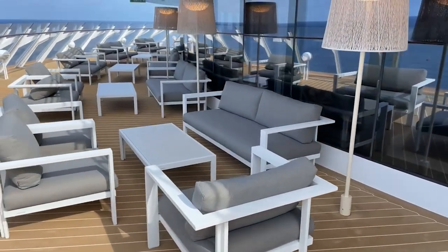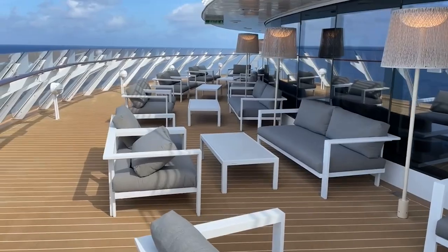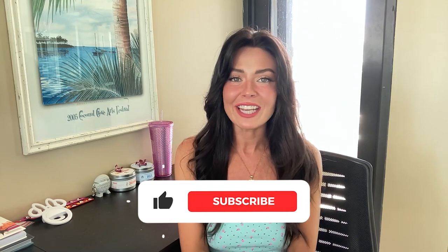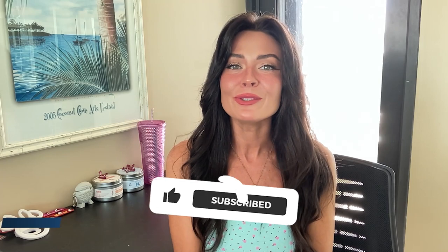I really hope this video has helped break down the different types of rooms aboard the Disney Wish cruise. I can't wait to get back on board. From my Disney Wish cruising family to yours, thank you so much for watching. If you enjoyed it, please give me a thumbs up and subscribe to my channel. If you need help planning your next Walt Disney World vacation, reach out to us at vacationeer.com. And of course, remember — if we can dream it, we can do it. Bye for now!